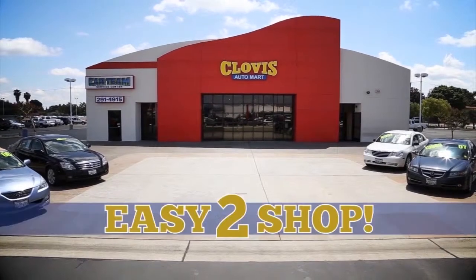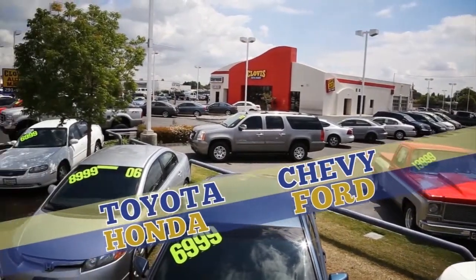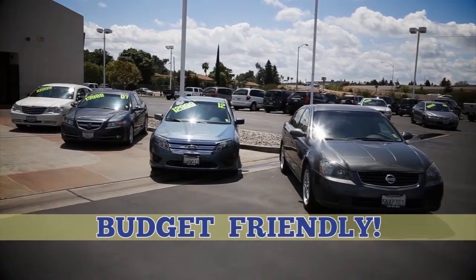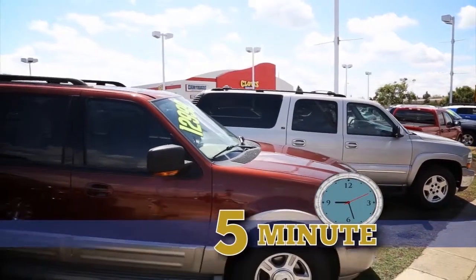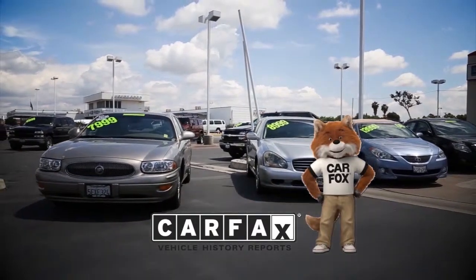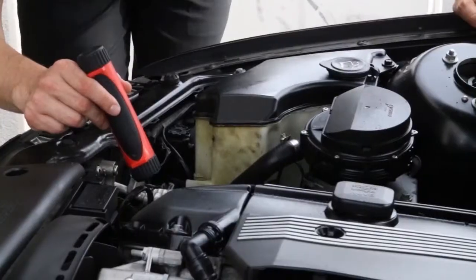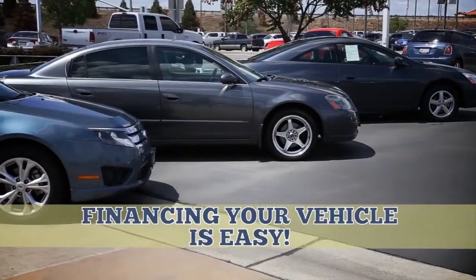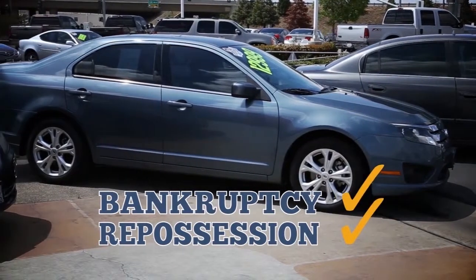Clovis Automart is the place to find your next car, truck, or SUV. Shop from over 100 quality pre-owned vehicles in stock. We're budget friendly here at Clovis Automart, whether you're looking for your next car or one of our luxury vehicles. One quick phone call will get you pre-approved in only five minutes. At Clovis Automart, we'll show you the Carfax on every vehicle we sell. All of our vehicles are inspected from top to bottom by one of our trained service technicians. We'll get you the lowest rates with the best credit unions. Need second chance financing? We've got the best programs for you.